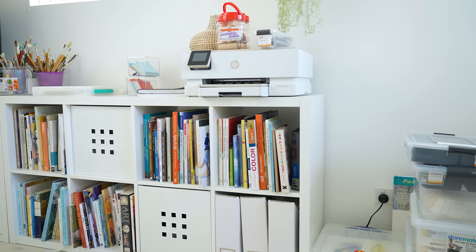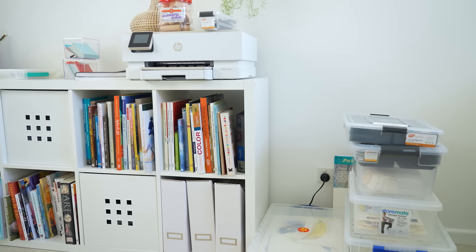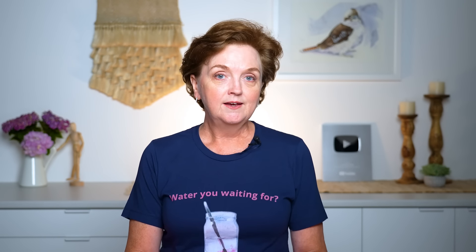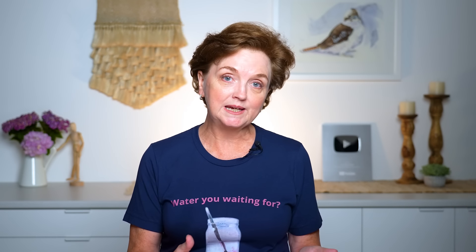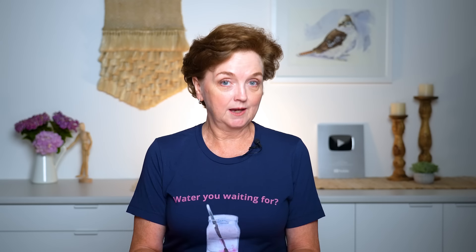This is my bookshelf where I keep a lot of my books, some paper for the printer, and things like that. It gets in a mess when I'm working but I like to tidy it up between paintings — I need to have a clean studio when I start a new painting, it helps me get into the right headspace. Thank you to my patrons for sharing their spaces, I really appreciate it.